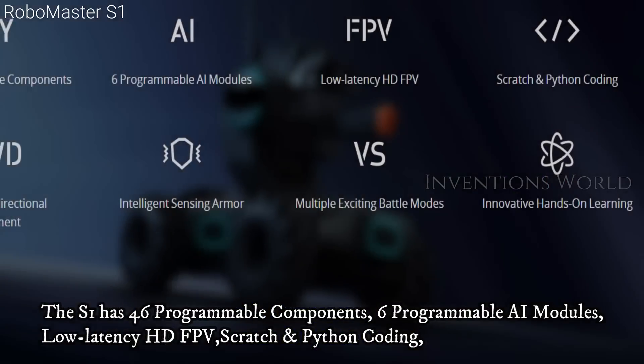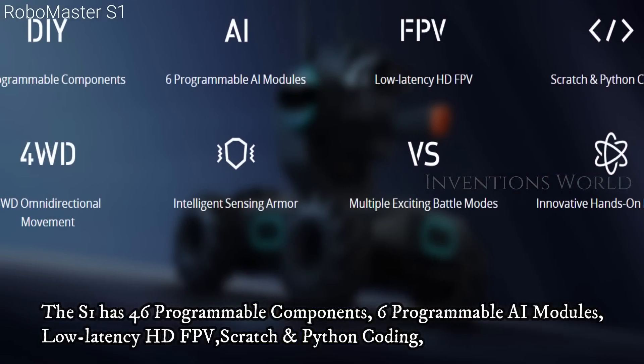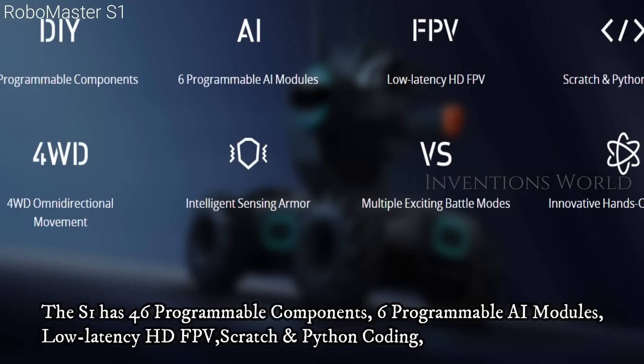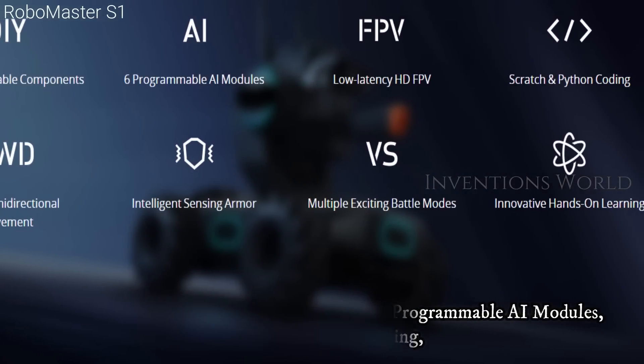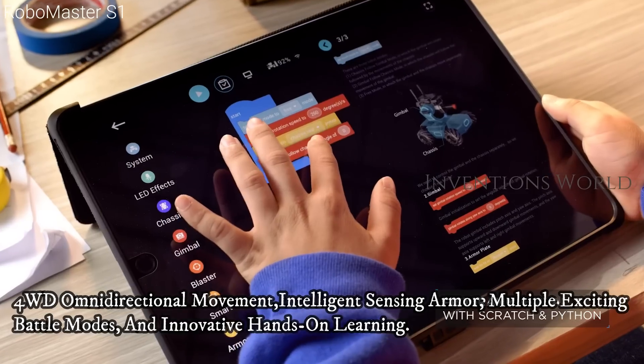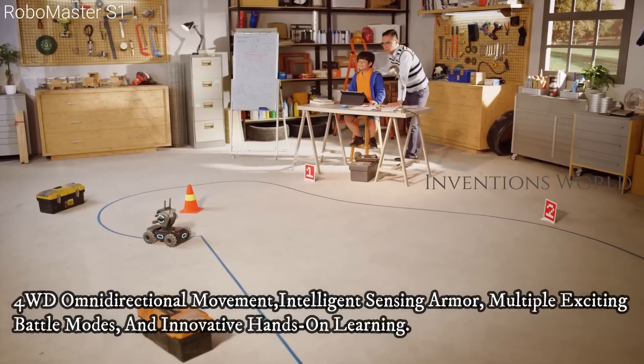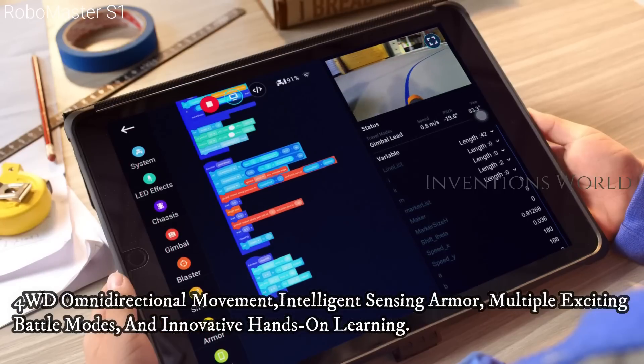The S1 has 46 programmable components, 6 programmable iModules, low latency HD FPV, Scratch and Python coding, 4WD omnidirectional movement, intelligent sensing armor, multiple exciting battle modes, and innovative hands-on learning.